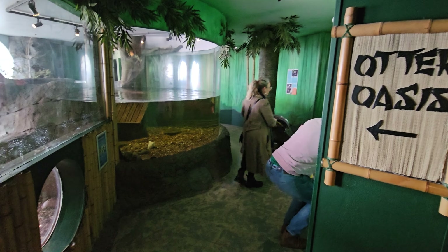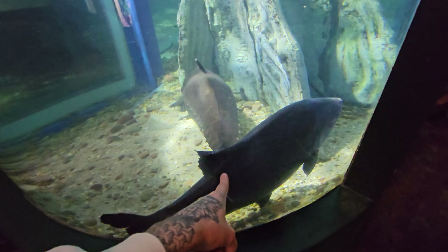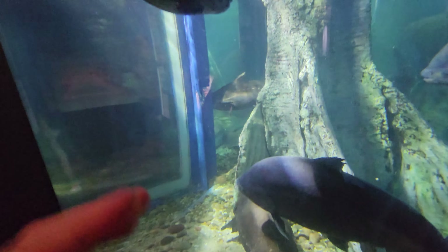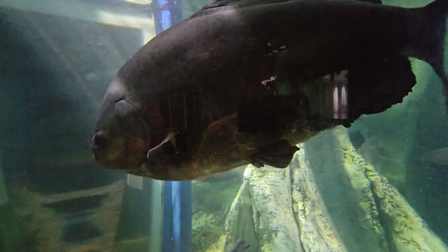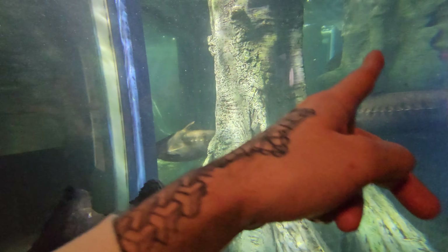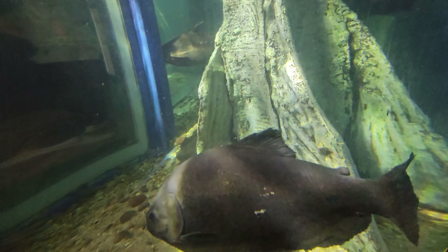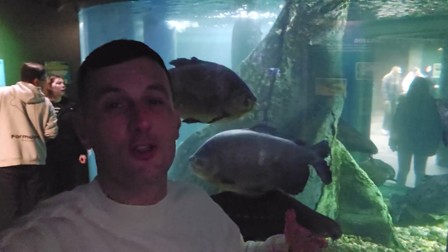As you exit Otter Oasis you're greeted by a huge tank with lots of fish swimming around. They've moved around to the other side — there's another one just over here. It's a really nice section; the tank is huge and goes all the way around, so I'm going to get around there in a minute and look from a different angle. I love how the tank wraps all the way around giving great views.